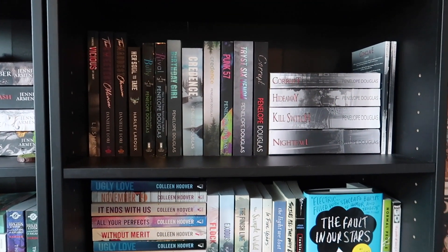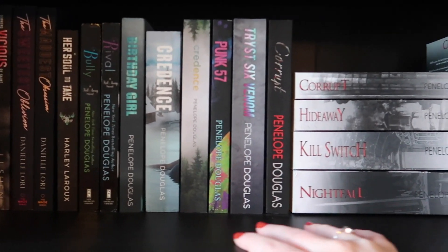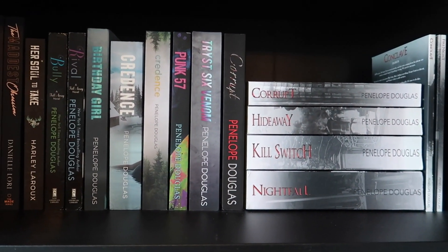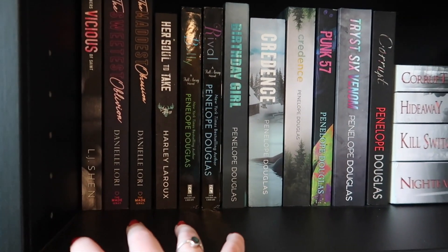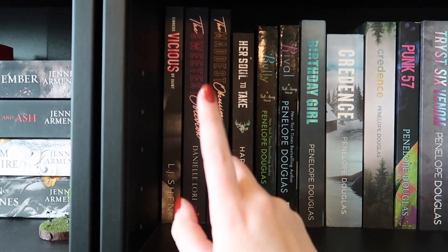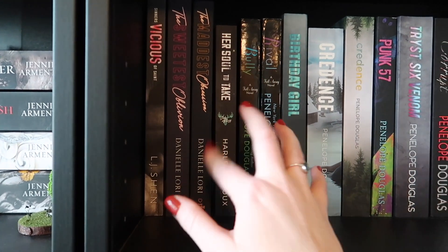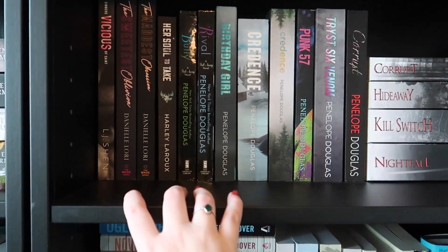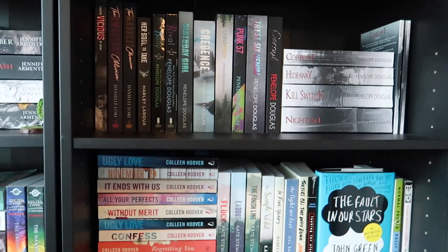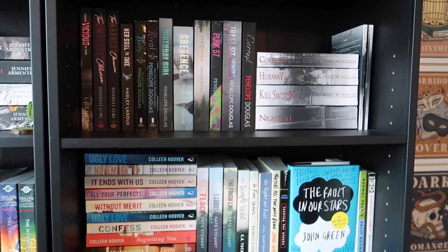Let's move to the second shelf — the romance side. Up top is perhaps my favorite shelf: this is the dark romance shelf. I have all of my Penelope Douglas books that I own — I literally can't say enough about her. Then a bunch of incomplete series on my part: the Saints of Denver series, Vicious — haven't started it — the Maid series — I've read the first one — Her Soul to Take, and more. I need like three dark romance shelves honestly because there are so many more I want to get.